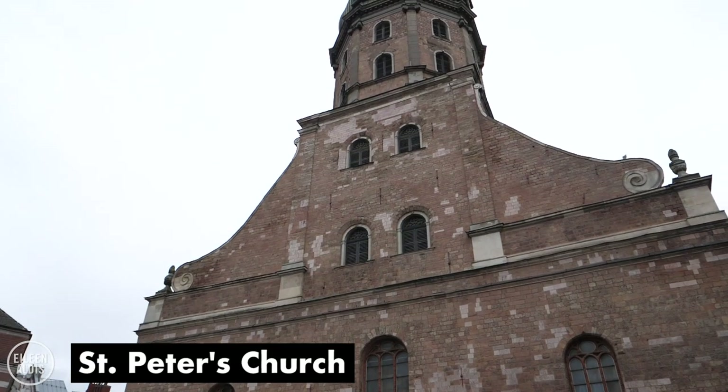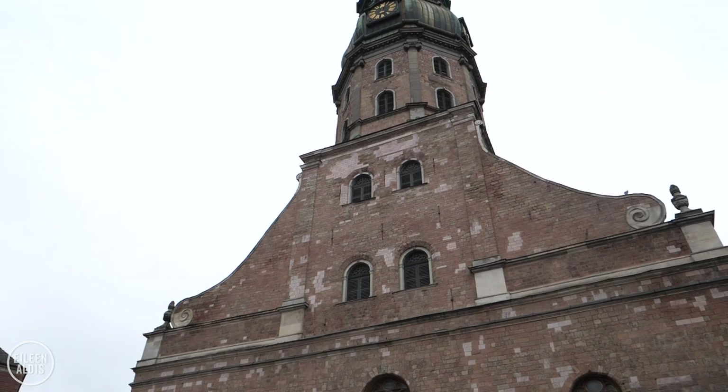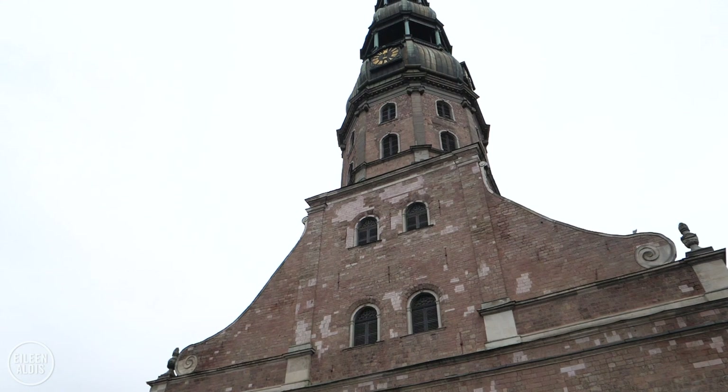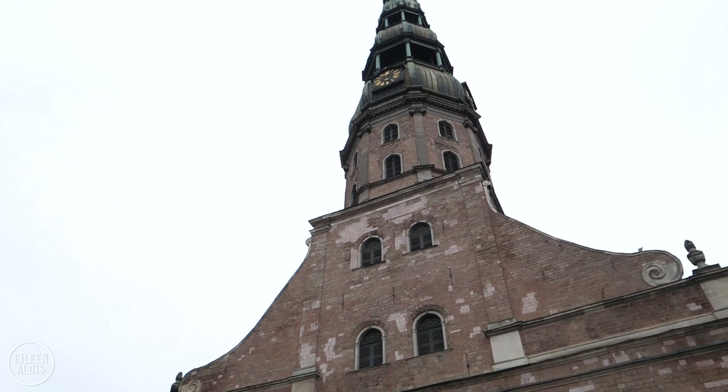We've just come upon St. Peter's Church just behind me here. It's probably the best known church in the city and the first records that mention St. Peter's are in 1209, which is obviously a very, very long time ago — super interesting because Riga as a city began in 1201. So this has been around basically as long as Riga itself.